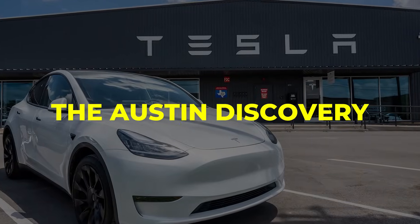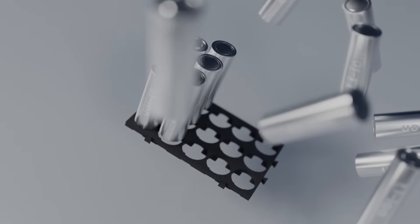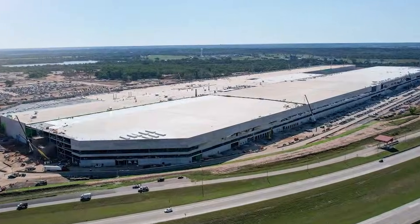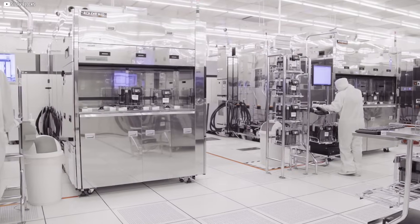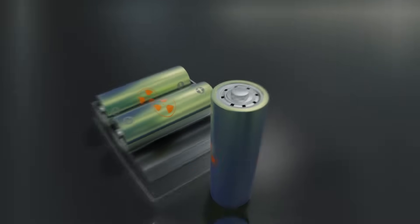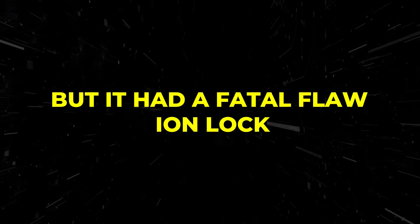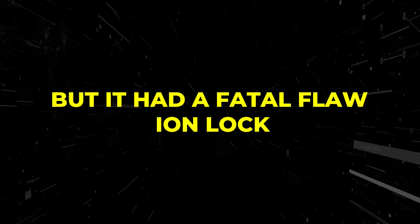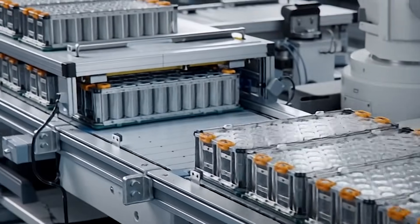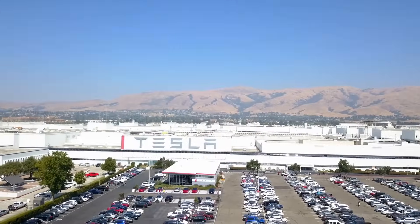It began with a simple question: why keep patching lithium's weaknesses when another material was waiting? In Tesla's Austin facility, a small group tested aluminum — a metal battery science had largely abandoned. Aluminum was cheap, plentiful, and highly conductive, but it had a fatal flaw: ion lock. It could hold charge but released it too slowly for real-world driving. For decades that barrier went unsolved. Tesla cracked it.